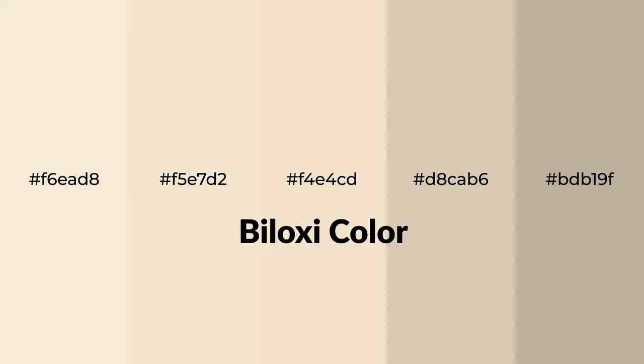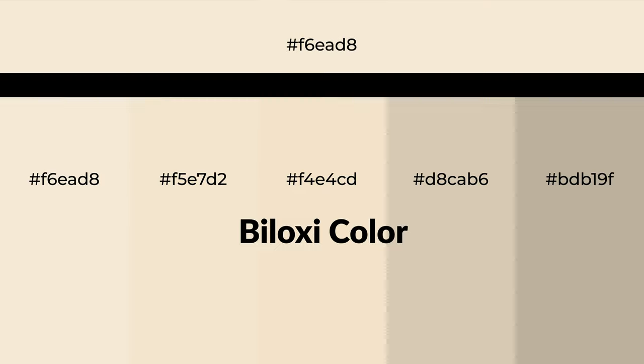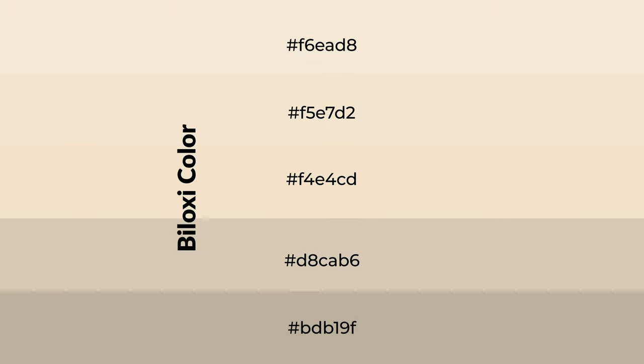Warm shades of Biloxi color with yellow hue for your next project. To generate tints of a color, we add white to the color. Tints create light and exquisite emotions.